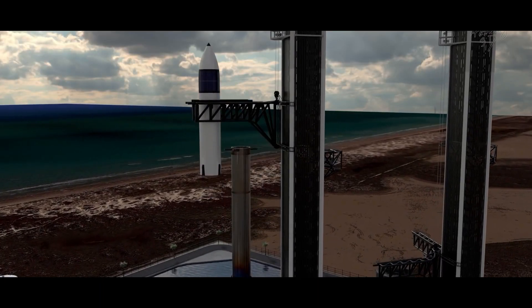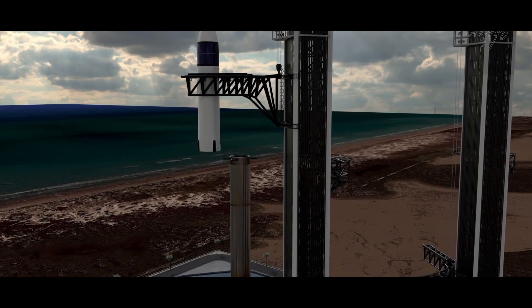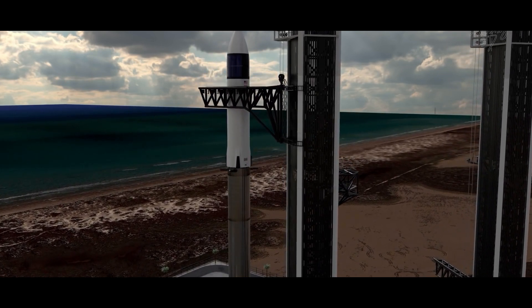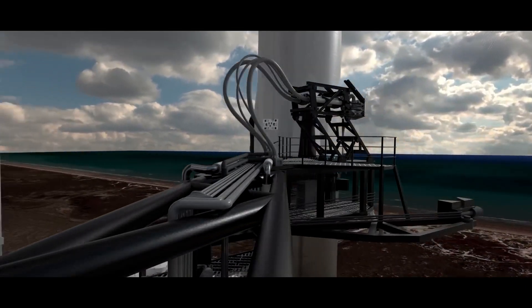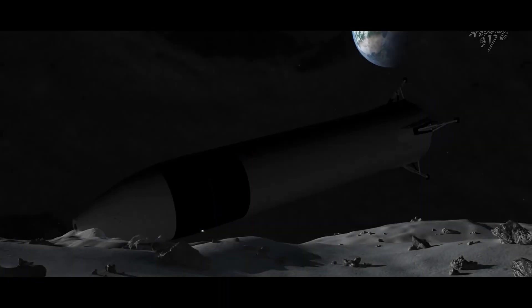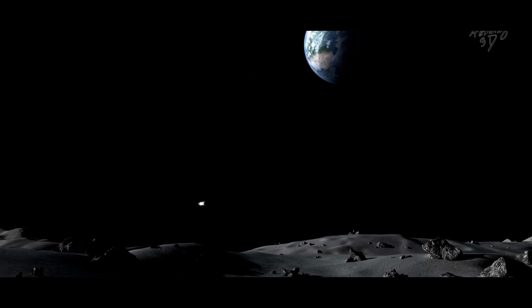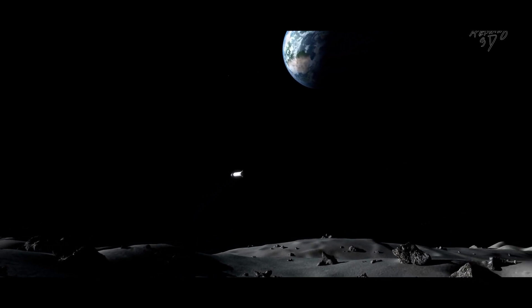One important component of SpaceX's Starship and its applicability to a Moon colony is its capability for movement on the lunar surface. The expandability and upgradability of Starship enable quick alterations and reconfigurations to satisfy changing operational or scientific requirements.